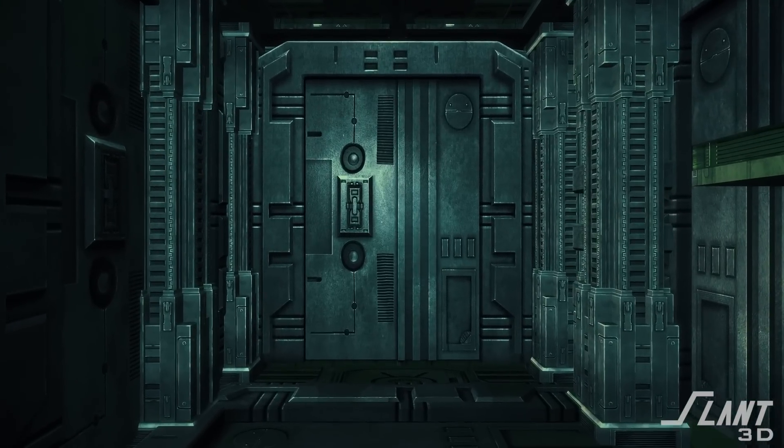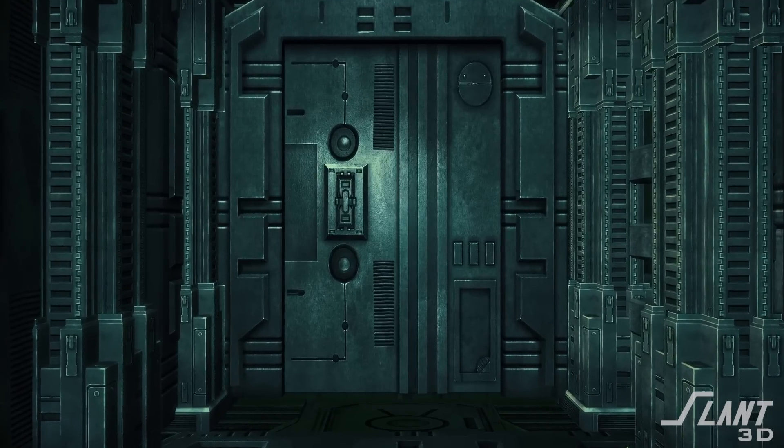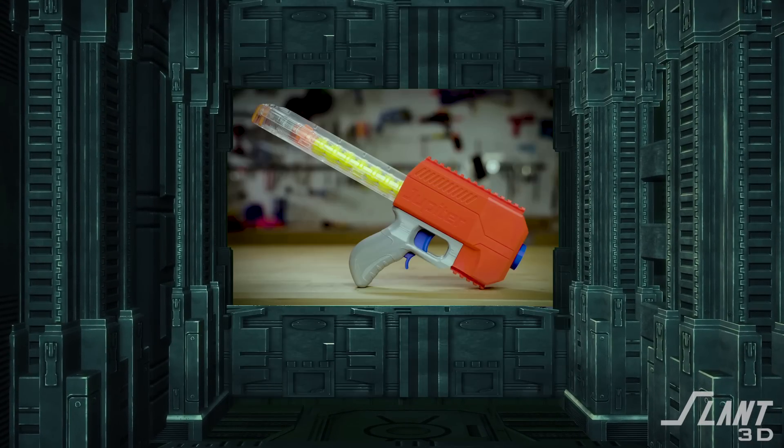There is an underground weapons manufacturer using large-scale 3D printing to produce some of the most advanced and high-performing tactical gear on the planet — if you're in a Nerf fight.